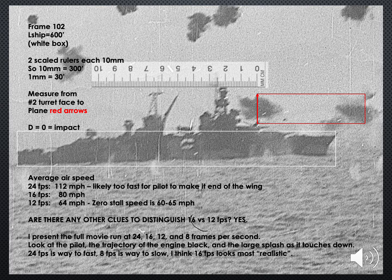Look at the action of the engine block and the splash it makes on touchdown, and decide which looks most realistic.